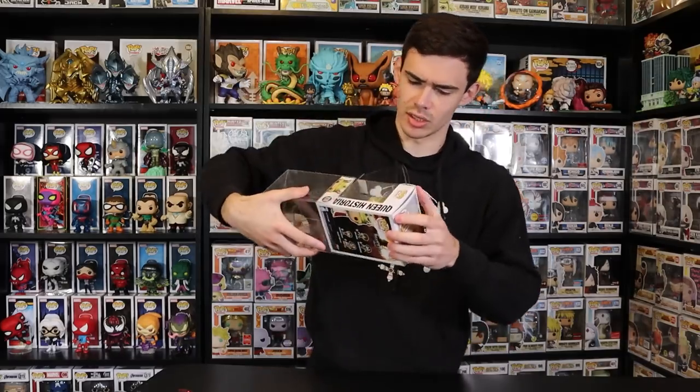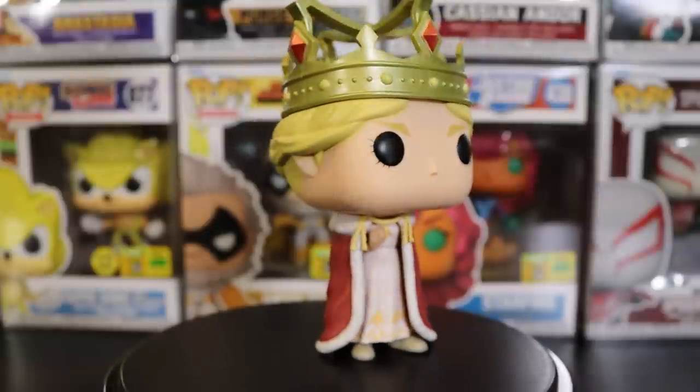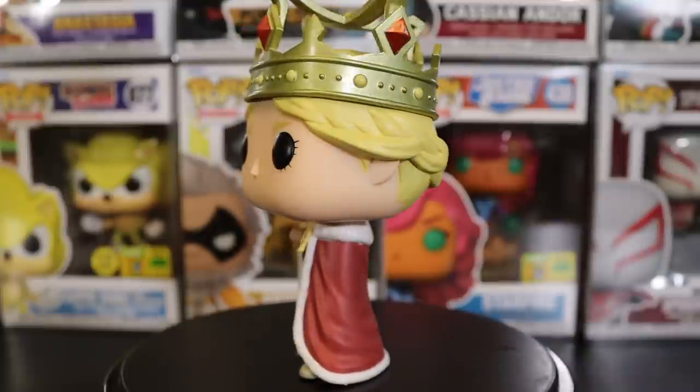Let me check if the pop itself is messed up or if that's just the protector — okay yeah, that was just the protector. I was actually able to get official Comic-Con stickers this year which is really cool. Queen Historia — I did unbox this one a while back but I'll show you guys out of box, though I'm not going to unbox it for myself today.